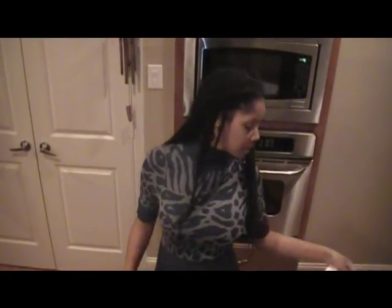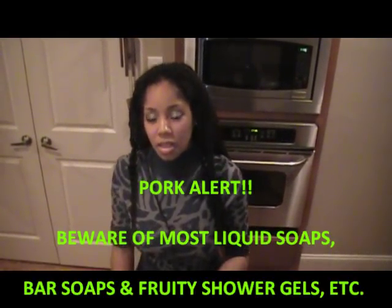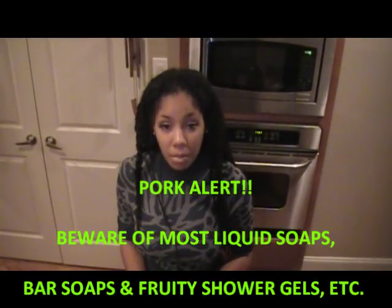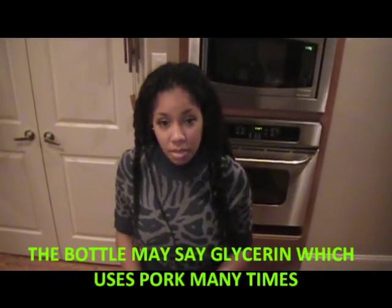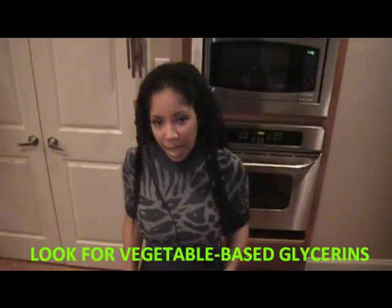Getting back to pork — most commercial soft soaps and liquid soaps have pork byproduct in them, and also animal products like beef and other things. Make sure you know what kind of liquid soap you are putting on your body. It's not just going in your body — these items are going on your body, so it pays to read all the labels. In part two I'm going to list some wonderful solutions and alternatives so you can avoid those products. See you in part two.